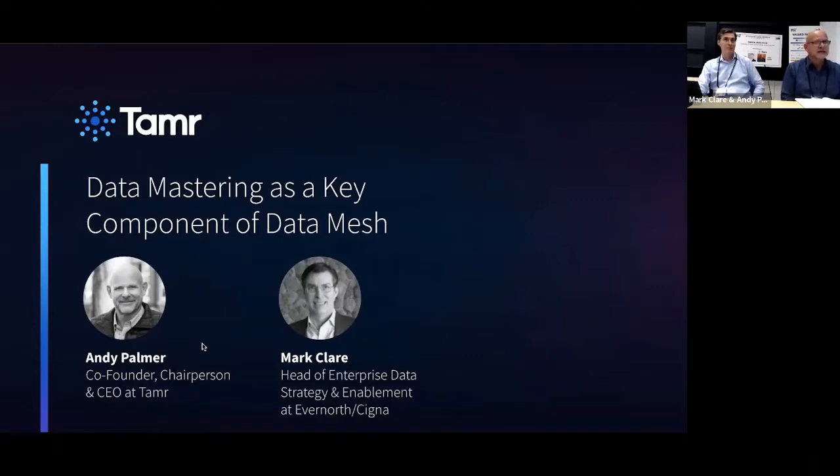On the heels of our last session where we heard a lot about data mesh and fabric, Mark Claire and I are going to dive into all the components of a successful data mesh strategy. We believe it really starts with data mastering. Traditional data management has mostly failed or flatlined, but the convergence of modern intelligent data mastering and data mesh creates the opportunity to deliver tremendous business value really quickly.